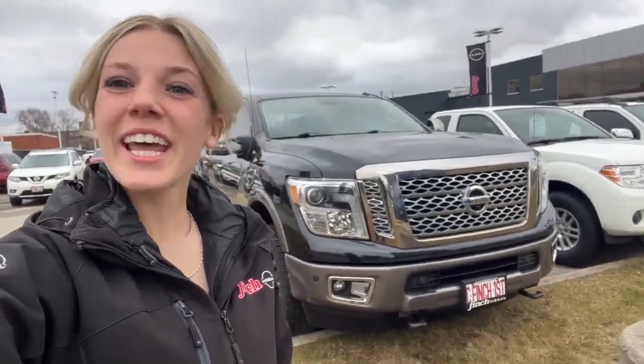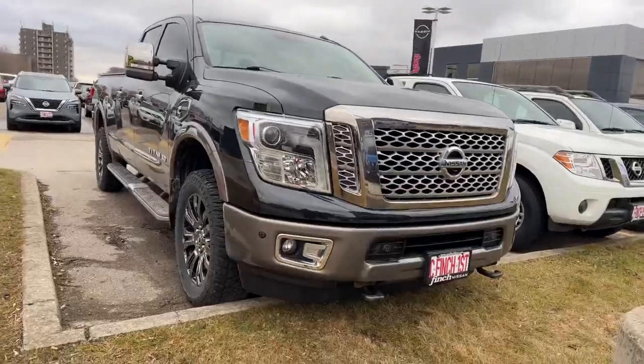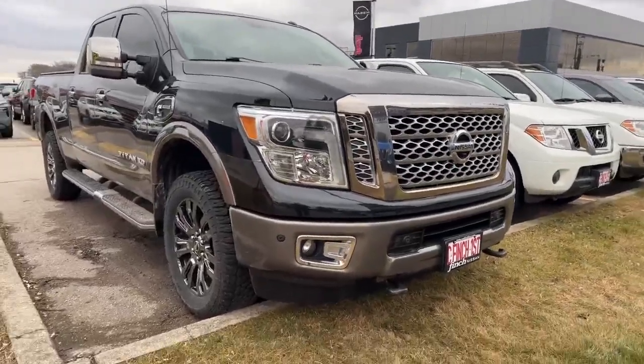Hey everyone, my name is Andrea. I'm a sales consultant here at Finch Nissan, and in this video I'm going to take you around our 2016 Nissan Titan. This is a Platinum Reserve. Take a look at this — absolutely loving the beast look of the Titan.